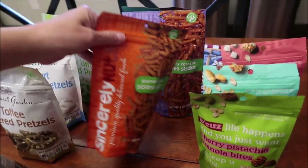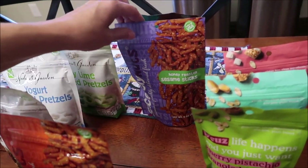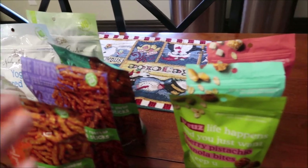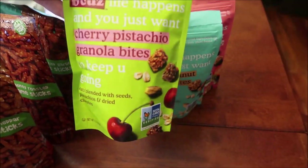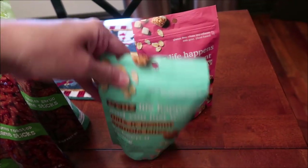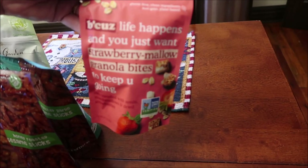Then we bought these Sincerely Nuts: gourmet cheddar sesame sticks, honey roasted sesame sticks, and roasted garlic. They also had a sea salt, but I didn't get that because I just wanted to try the other flavors. And Kevin bought these — cherry pistachio granola bites, oats and peanut granola bites, and strawberry mallow granola bites.